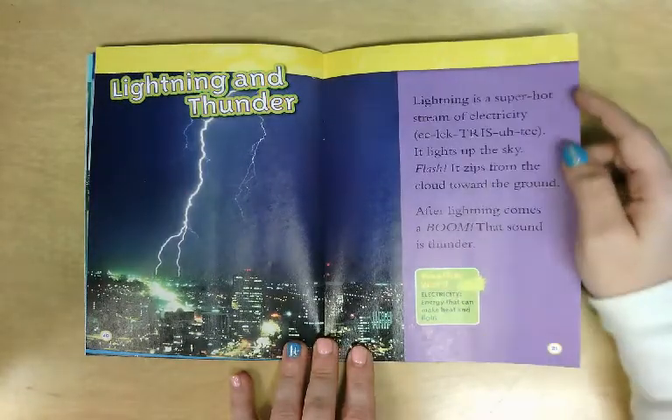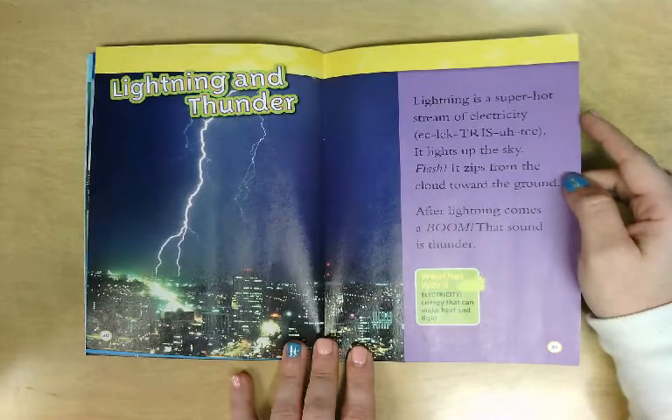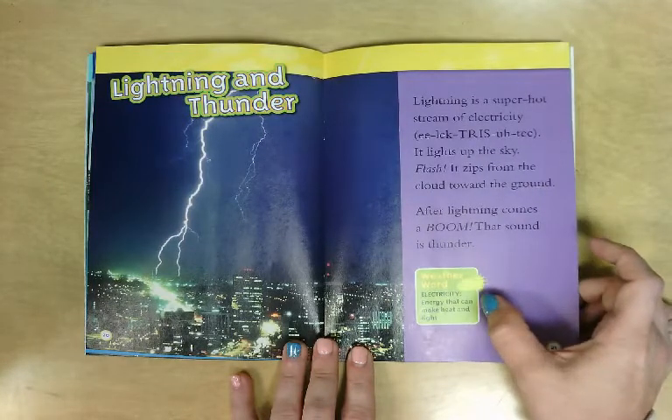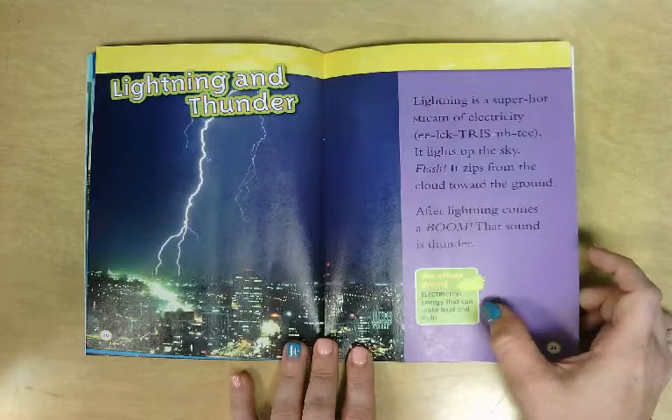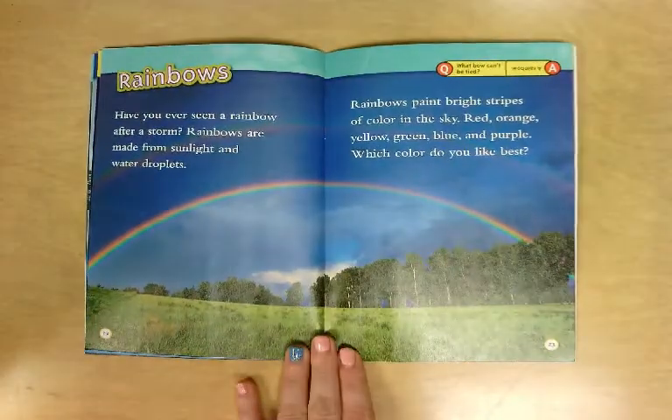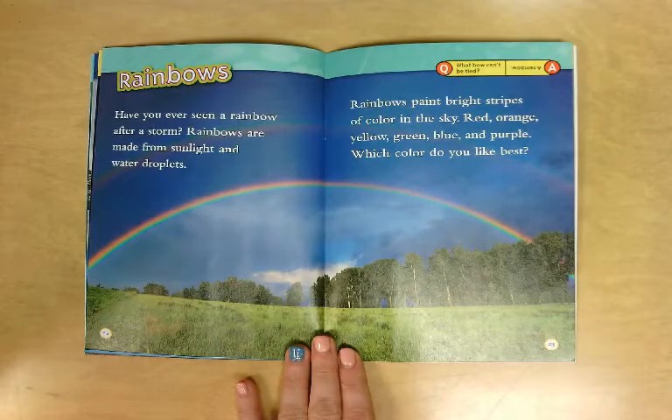Lightning is a super hot stream of electricity. It lights up the sky — flash! — it zips from the cloud toward the ground. After lightning comes a boom, and that sound is thunder. The weather word 'electricity' is energy that can make heat and light.